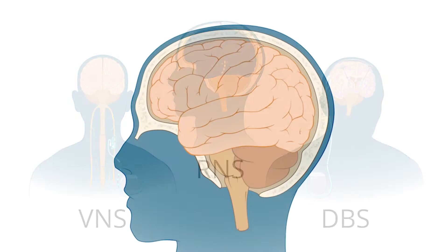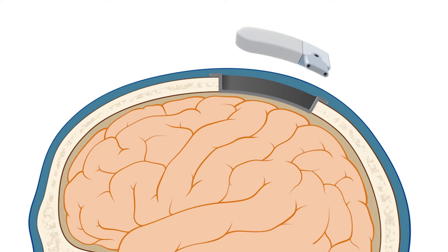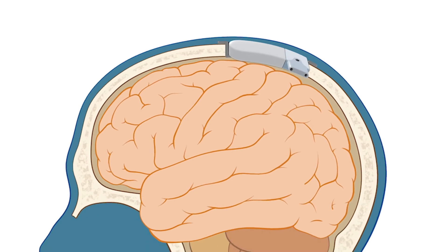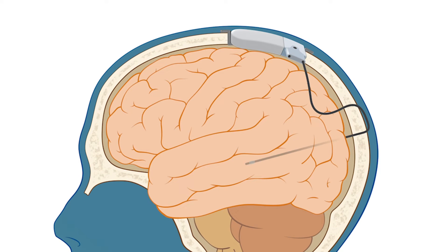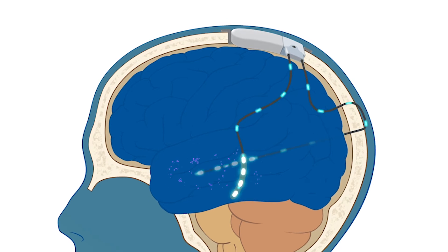A responsive neurostimulator, or RNS, has two main parts. One is a generator, which is implanted in the skull — it sits flush with the skull behind the hairline. The other pieces are electrodes, which are placed either into the brain tissue or on the surface of the brain. The RNS electrodes constantly monitor activity in the brain, and when they detect signals indicating the onset of a seizure, this triggers the device to deliver stimulation. That responsive stimulation is designed to stop seizures just as they are beginning.